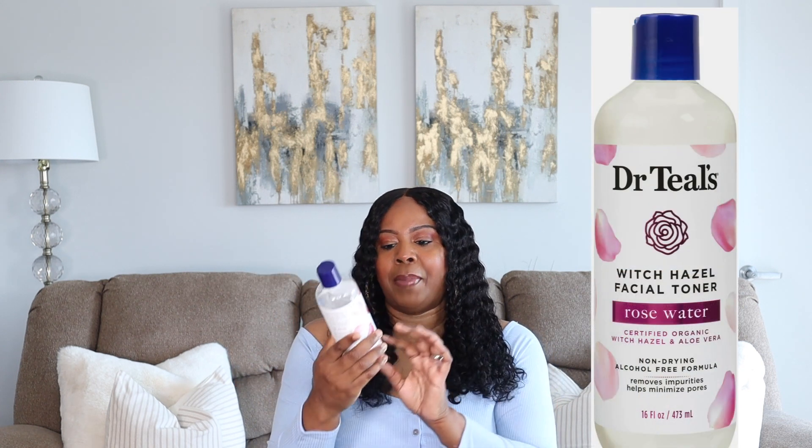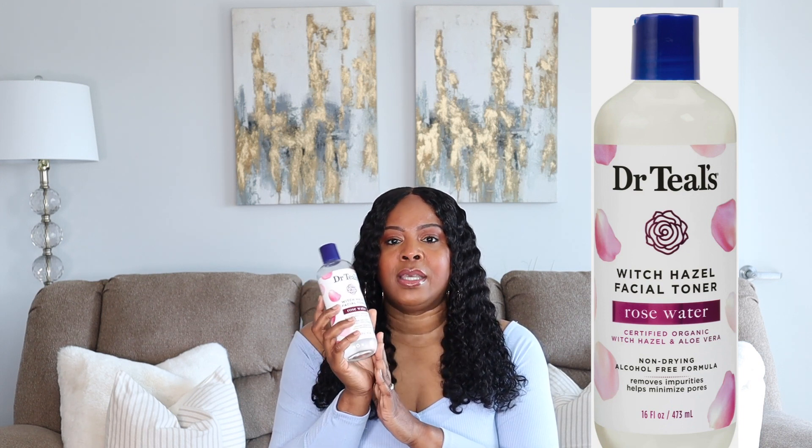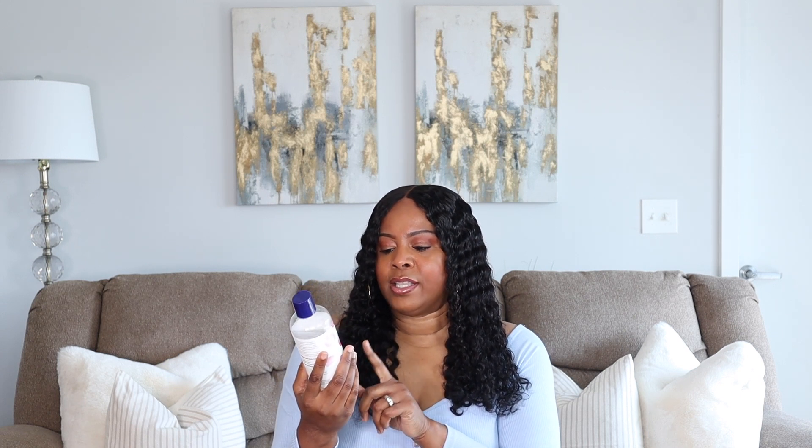I wanted to show an alternative I was using before the Dermalogica — the Dr. Teal's Witch Hazel Facial Toner with Rose Water. Look at how big the bottle is — it's 16 fluid ounces! It has certified organic witch hazel, rose water, and aloe vera. It's non-drying and alcohol-free. This is less than ten dollars and is a great alternative, especially if you don't have red or itchy skin. It leaves your skin feeling fresh and hydrated.